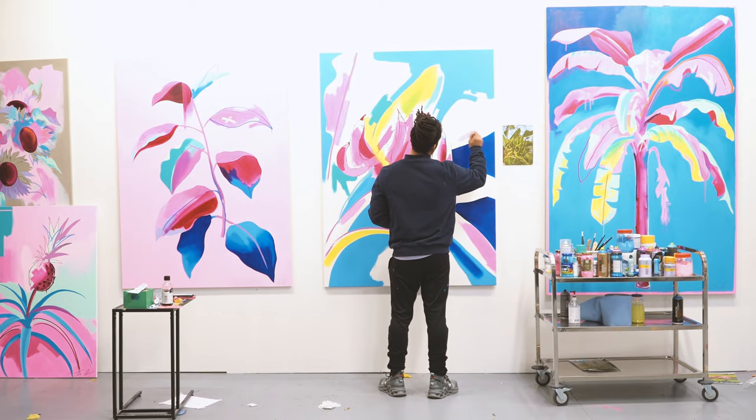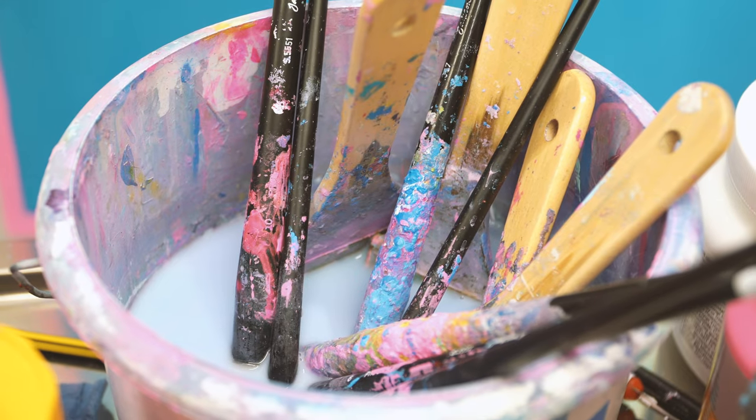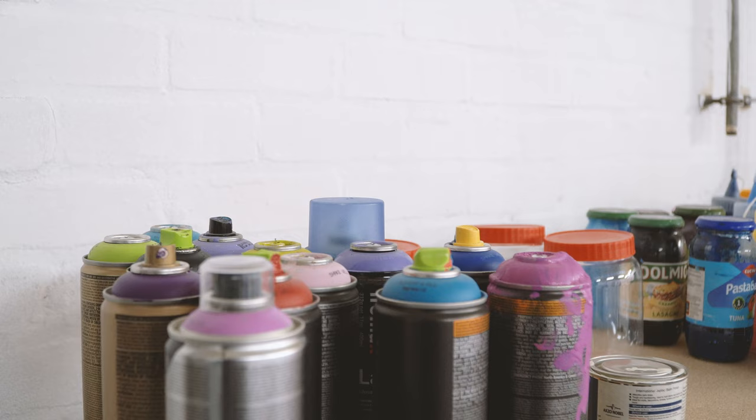My inspiration generally comes from just day-to-day life, but the last two or three years I've started painting botanical subject matter, so a lot of my inspiration obviously comes from plants.